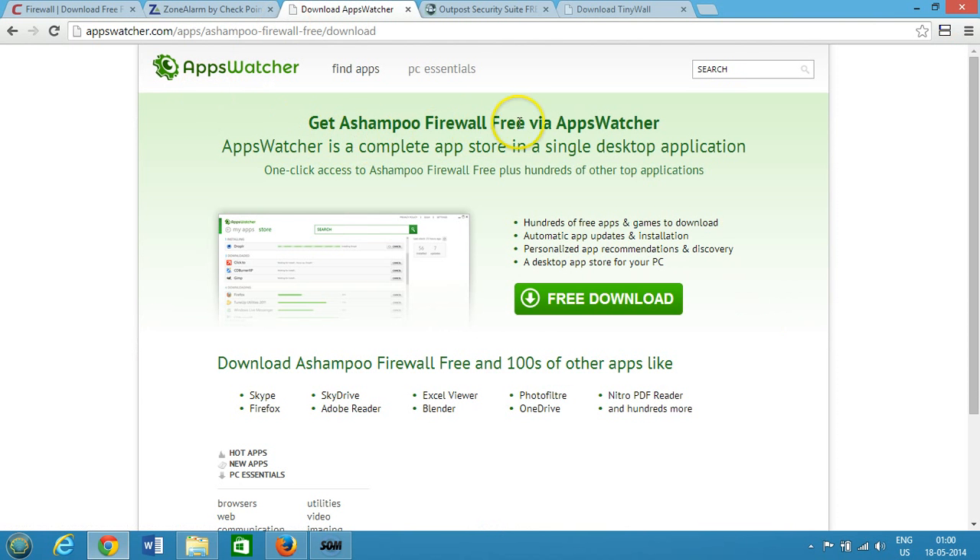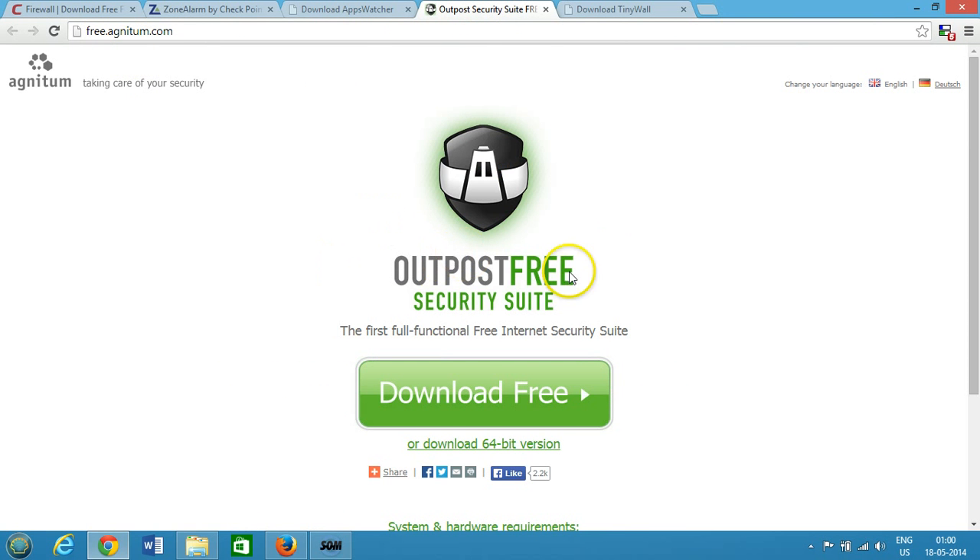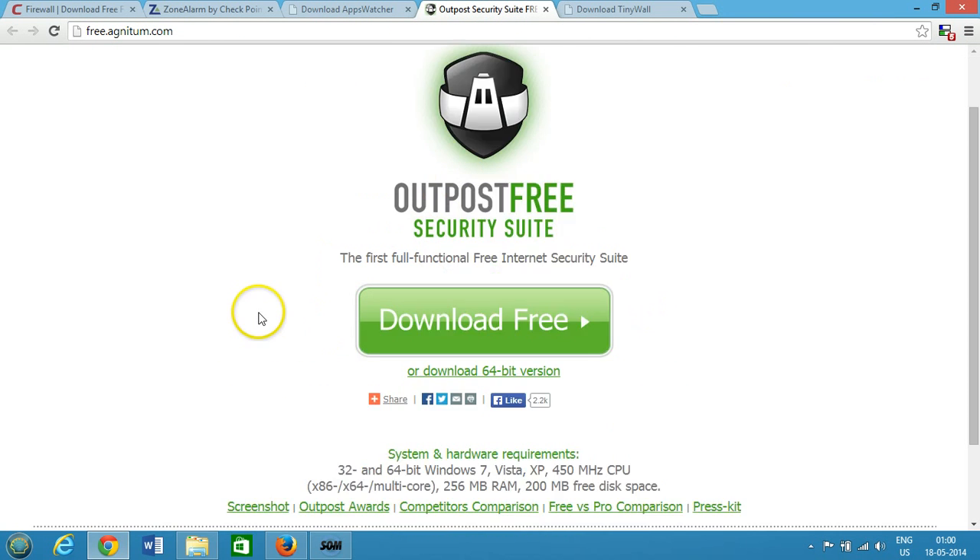The next one is Ashampoo Firewall — a free firewall for Windows. You can get it from their site via the free download link, and it's also a very great free firewall option.